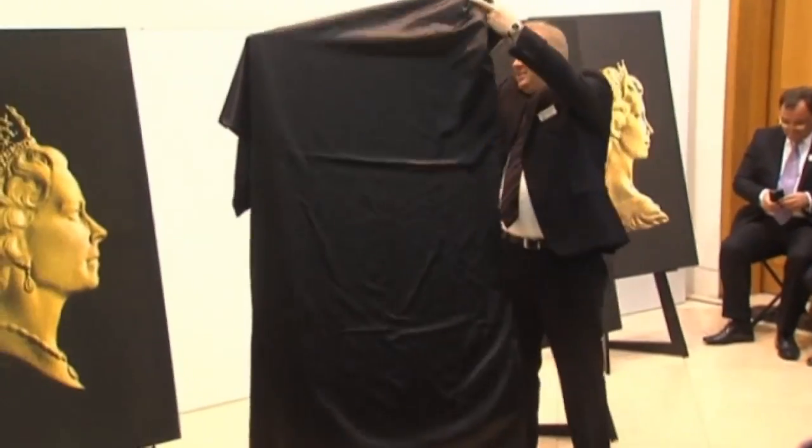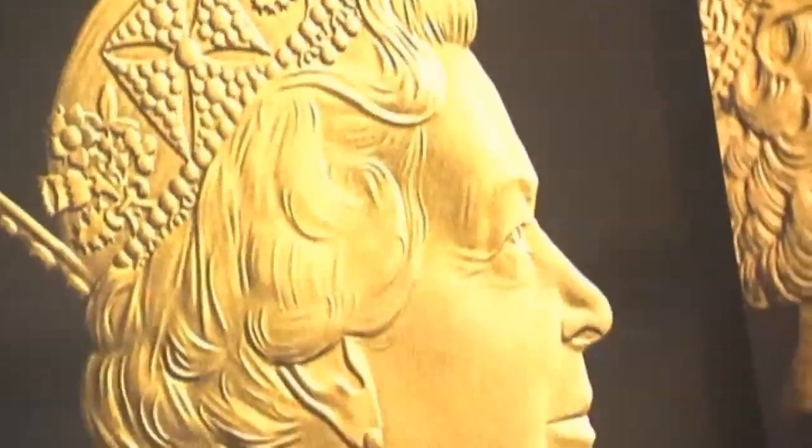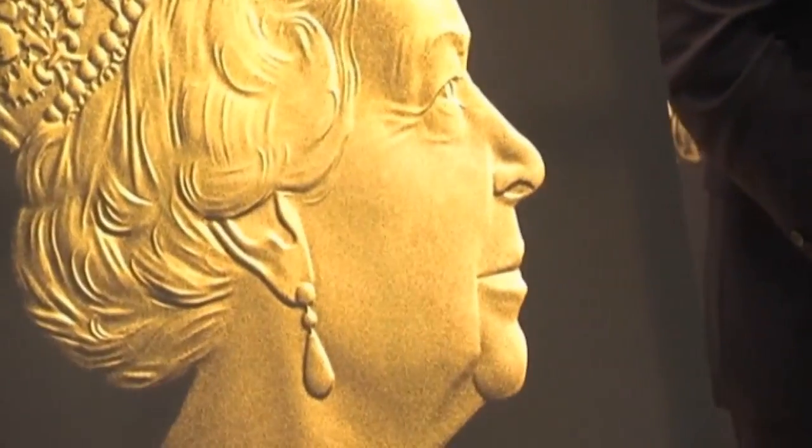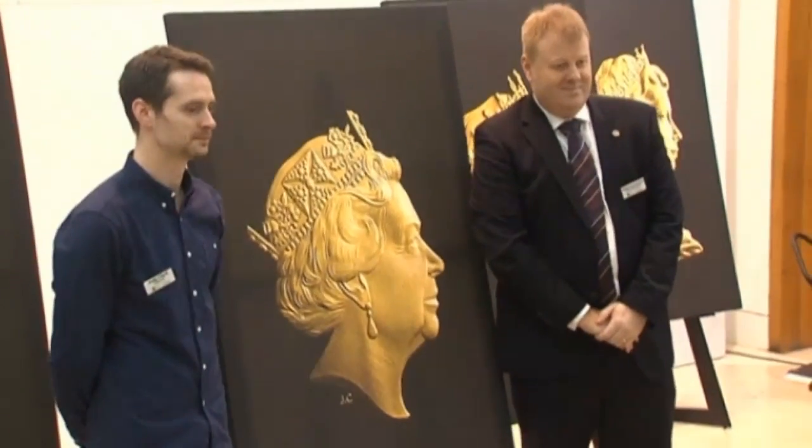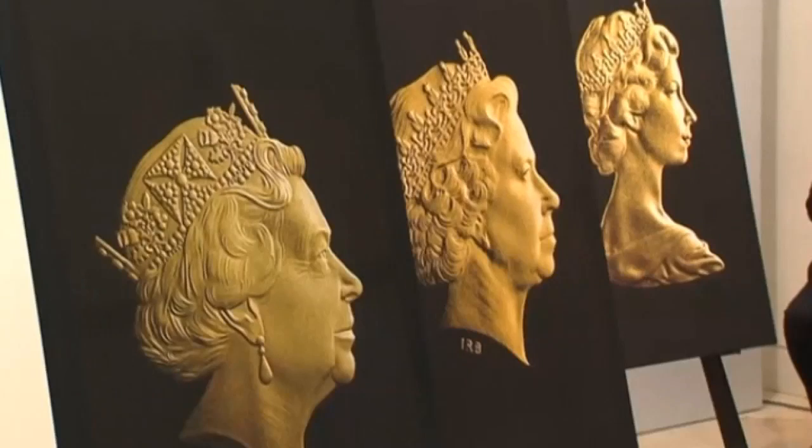Her profile is one of the most famous in the world and is seen every day on British coins, stamps and banknotes, but now the Queen is set to get a new look. Britain's Royal Mint has unveiled a new portrait of Queen Elizabeth for coins at the National Portrait Gallery.